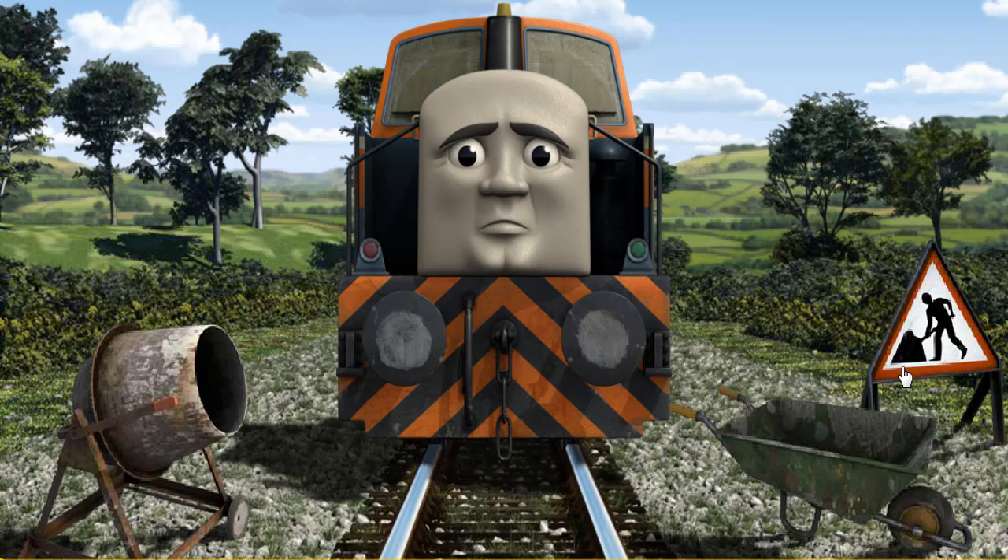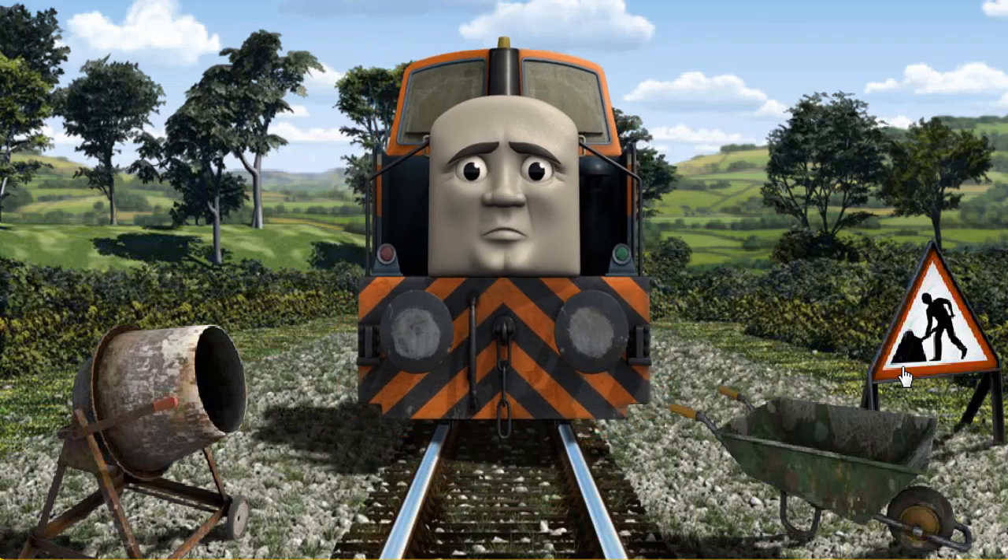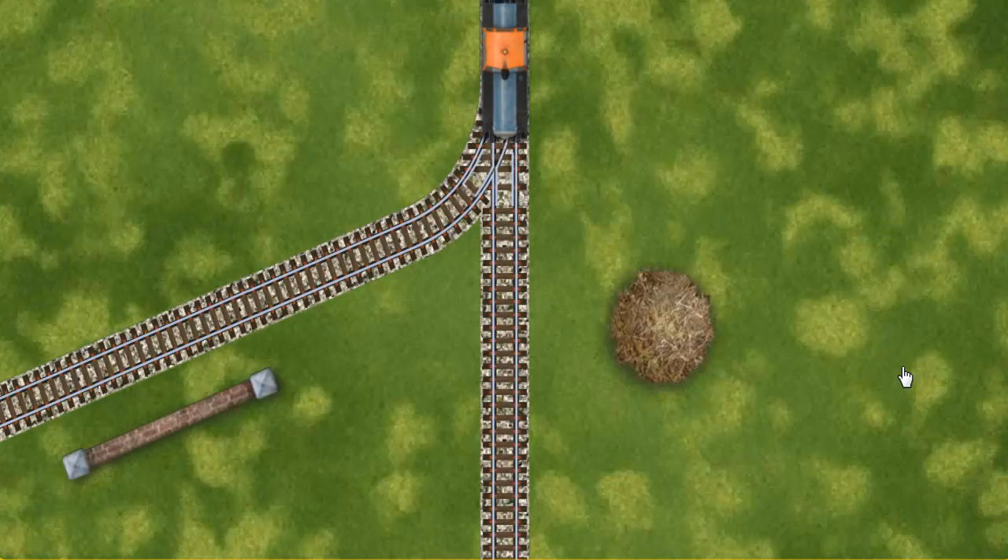Suddenly, Den had to stop because of track repairs. He would have to go another way. Help Den find the track that goes nearest to the haystack.